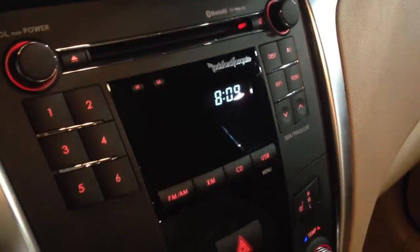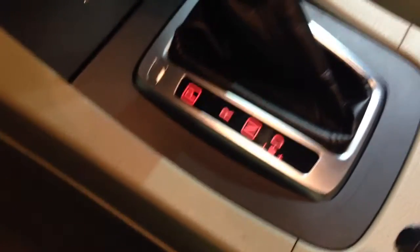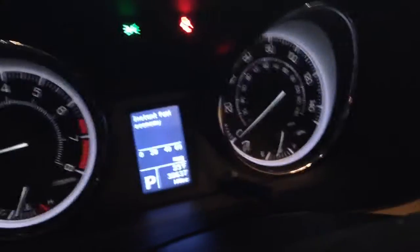You have heated front seats. You have a Rockford Fosgate premium audio system that sounds absolutely fantastic. You have dual climate control. You have the Tiptronic shifter where you can switch into manual mode. This car has everything and then some. You even have heated mirrors — that's just a bonus.